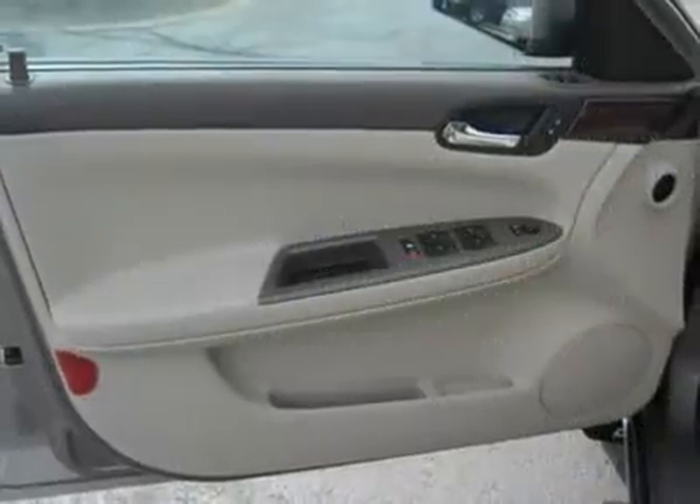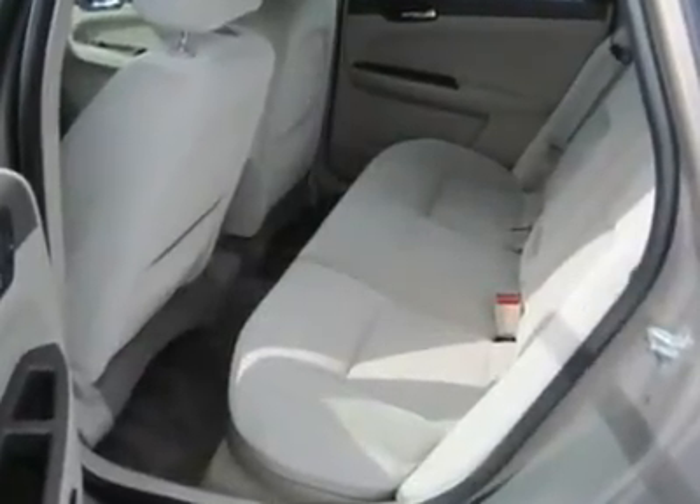Cloth seats, split bench seat, driver lumbar, power driver seat, second row bench seat, adjustable steering wheel.